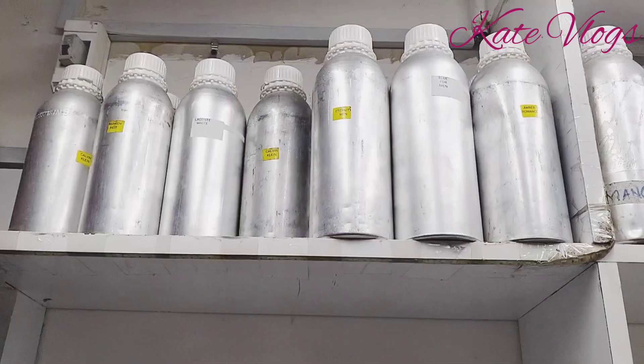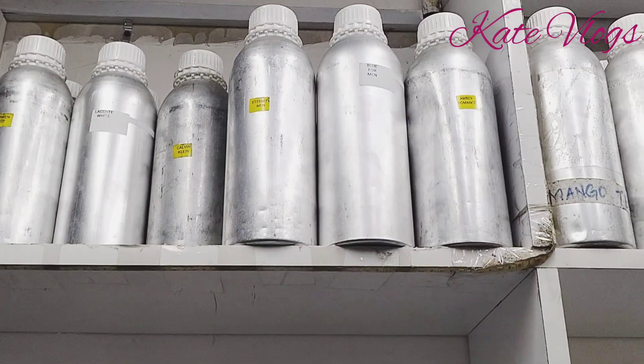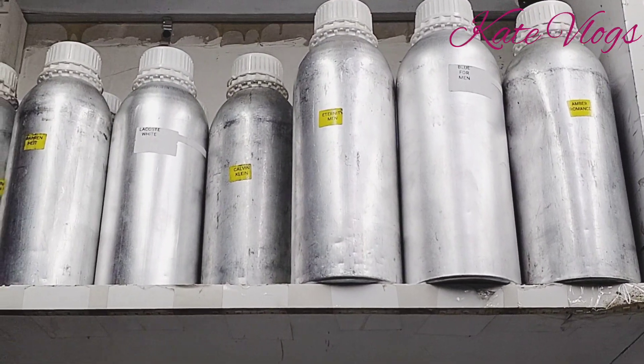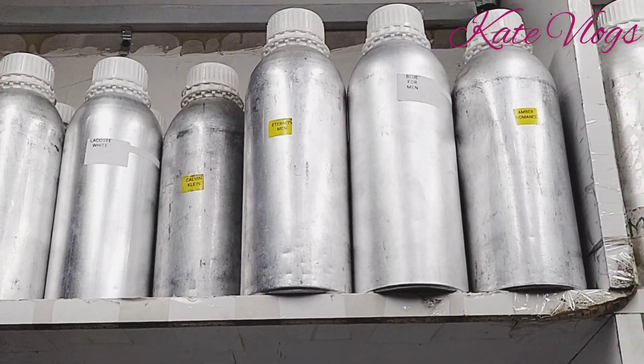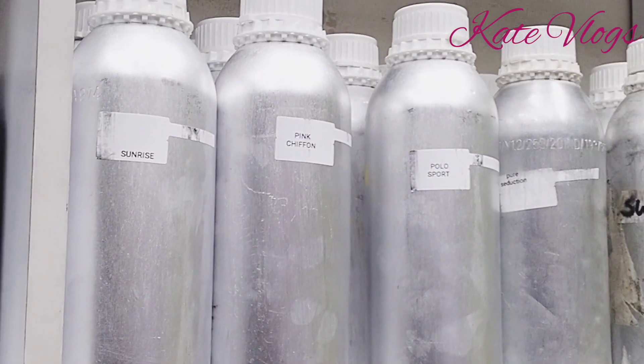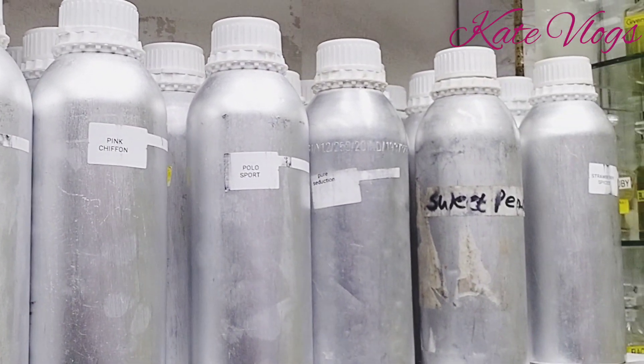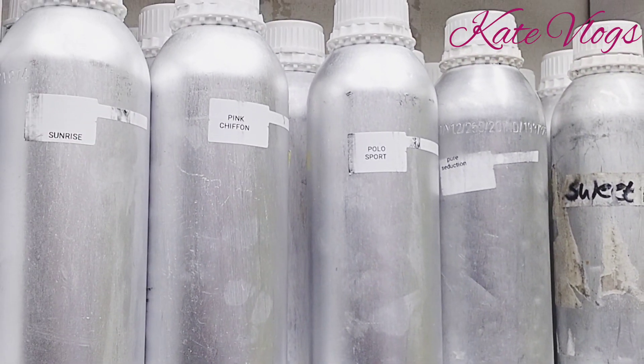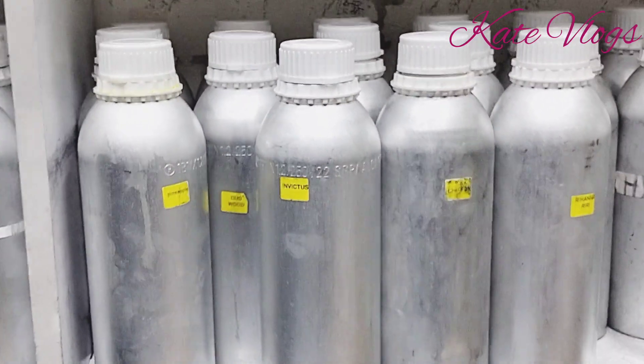At 50 ml minimum order quantity, you are going to buy each perfume at 50 times 10, which is 500 Kenyan shillings. I also sell perfumes at the same rate of 10 shillings per ml, with a minimum order quantity of 50 ml per fragrance. To buy from me, the minimum order stands at six fragrances for beginners.